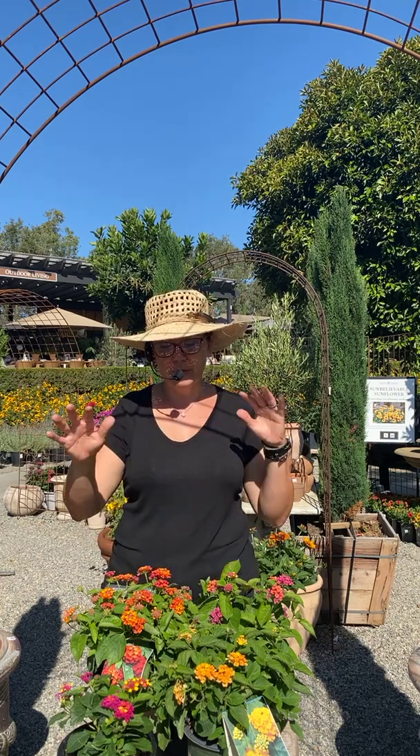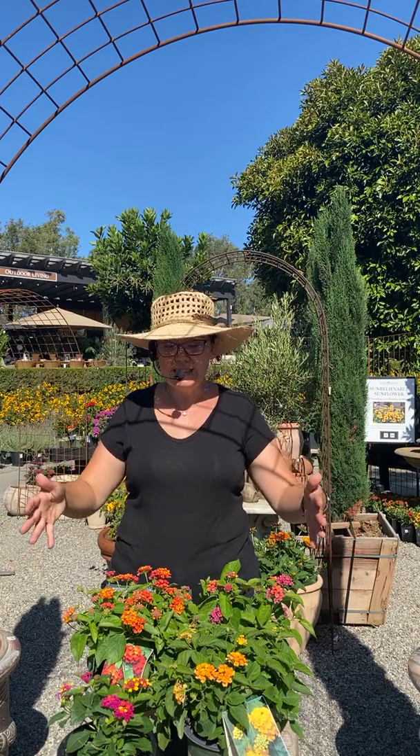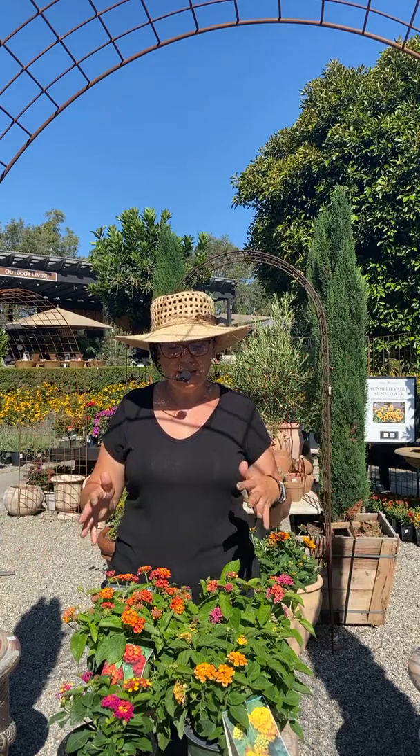We're starting to do our live in-person seminars again, which has been really fun. We had a great one all about hummingbird gardening — if you missed it, we post those videos online. But let's get down to it: today's plant of the week is lantana.